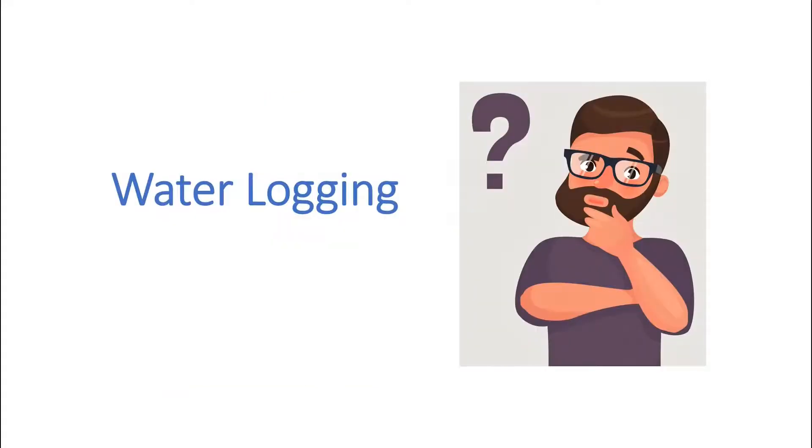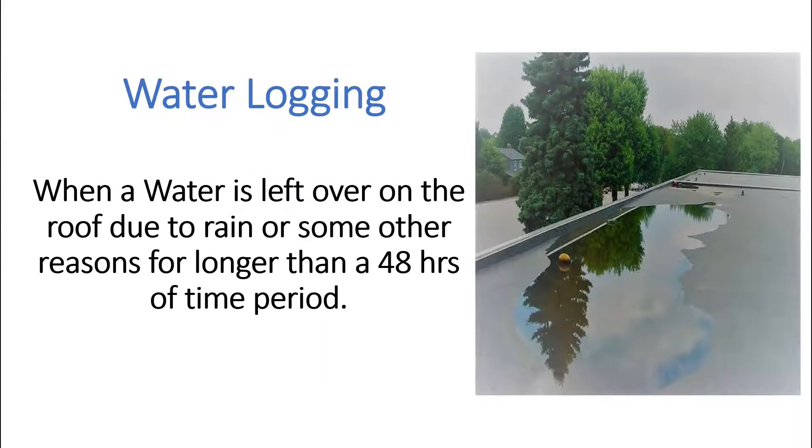First, we will see what is water logging. When water is left over on the roof due to rain or some other reasons for longer than 48 hours, then it is called water logging on a roof.